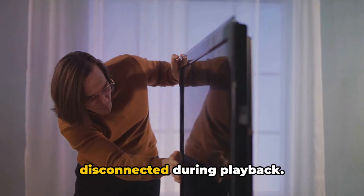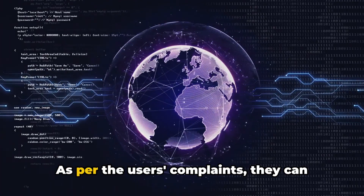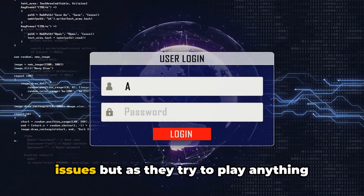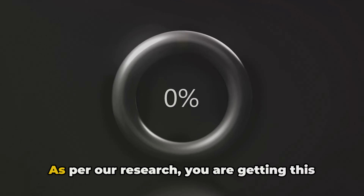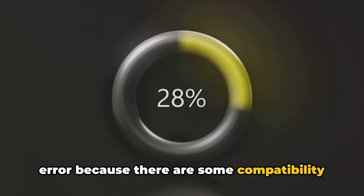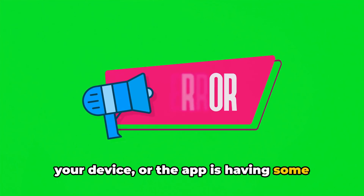The error reads: your network disconnected during playback. Please check your connection and try again. As per user complaints, they can access the Crunchyroll app without any issues, but as they try to play anything, they receive this error. As per our research, you are getting this error because there are some compatibility issues between the Crunchyroll app and your device, or the app is having some temporary issues.